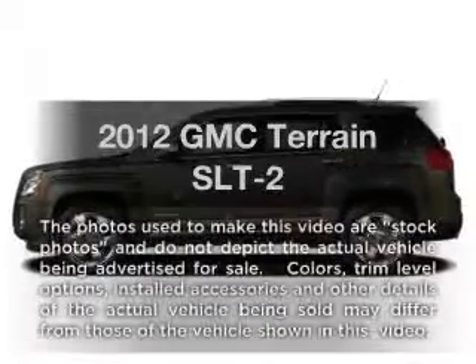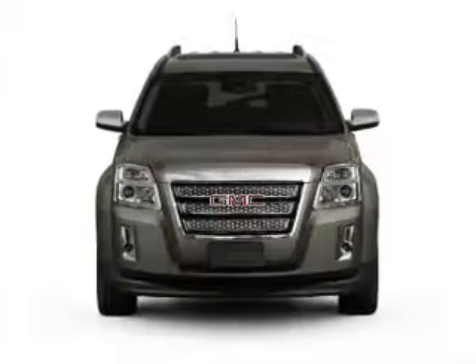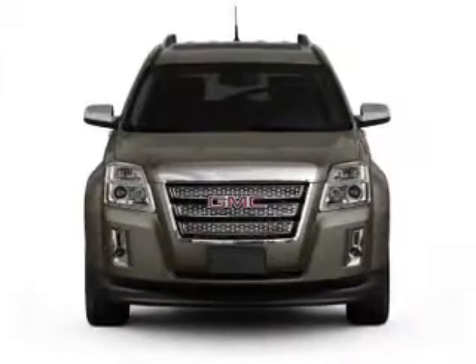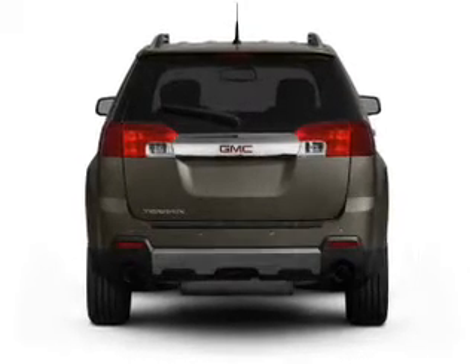Imagine yourself in this 2012 GMC Terrain. If you're looking for an automobile with great attributes, look no further. With a reliable six-cylinder engine connected to a smooth-shifting six-speed automatic transmission.